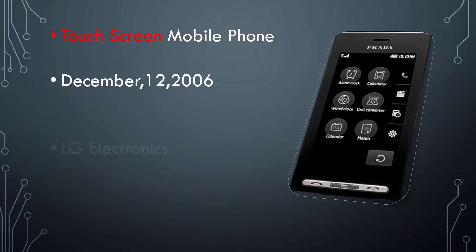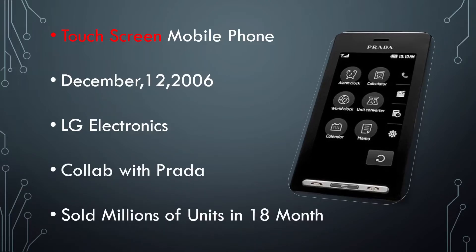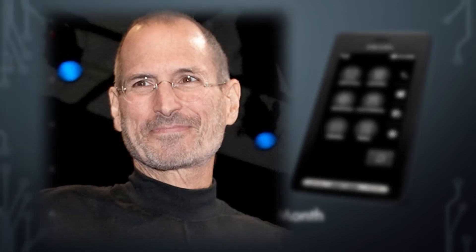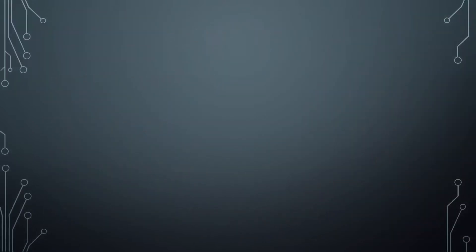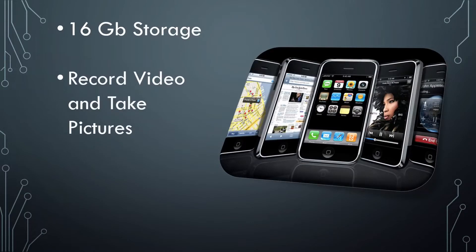The LG Prada was created by LG Electronics in collaboration with the Italian luxury brand Prada. It was a touchscreen mobile phone and sold a million units in 18 months. However, in 2007, Apple CEO Steve Jobs introduced the first iPhone, which had 16GB of storage and was able to record videos and take pictures. It was tiny, around 135 grams.